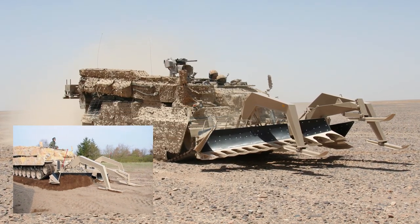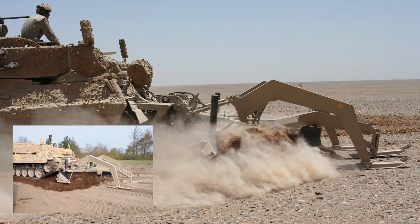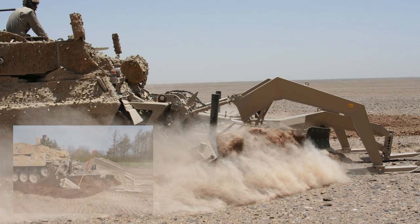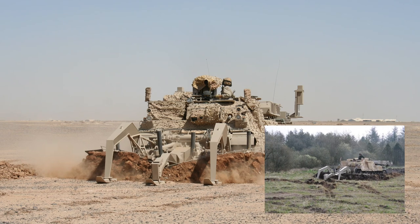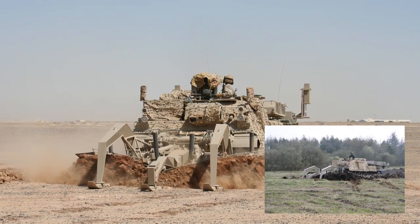Tactical mine clearing is one of the most challenging tasks on operations. The Wysant can be equipped with a full-width mineplow to clear a safe and reliable way through minefields quickly. The mineplow system is in service with several nations around the world. In addition, a lane marking system is included which allows follow-on troops to transit the marked safe lanes.